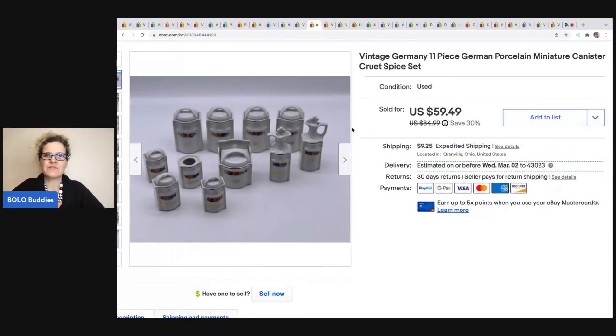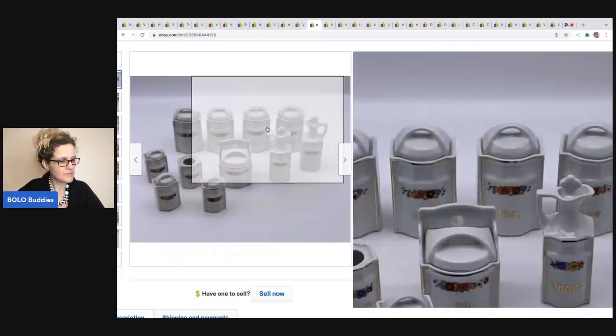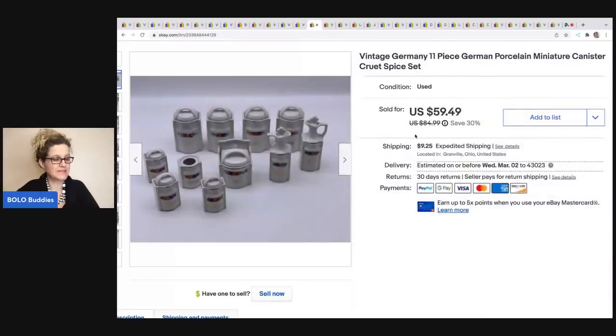The next item is this vintage Germany 11-piece German porcelain miniature — it's a spice set with little lids on them. Super cute. I got this at a thrift store for $8. They did take a while to sell. I sold them for $45 on best offer and the buyer was all in for $60.50.